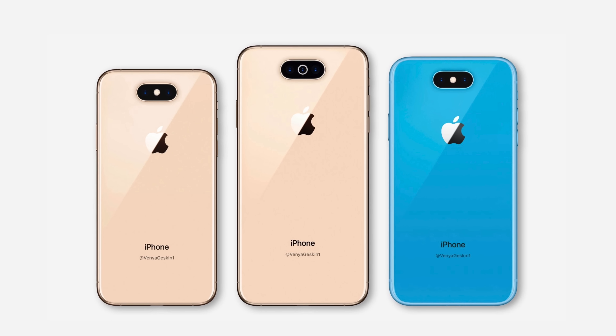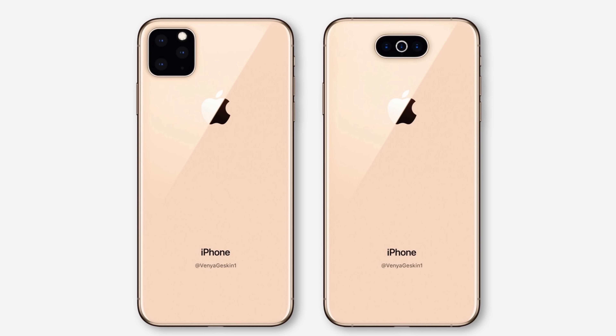There's recently been some pretty huge leaks and rumors concerning Apple's 2019 iPhones, so we thought we'd round them all up so you guys can get a good idea of what to expect in September. Let's get started!